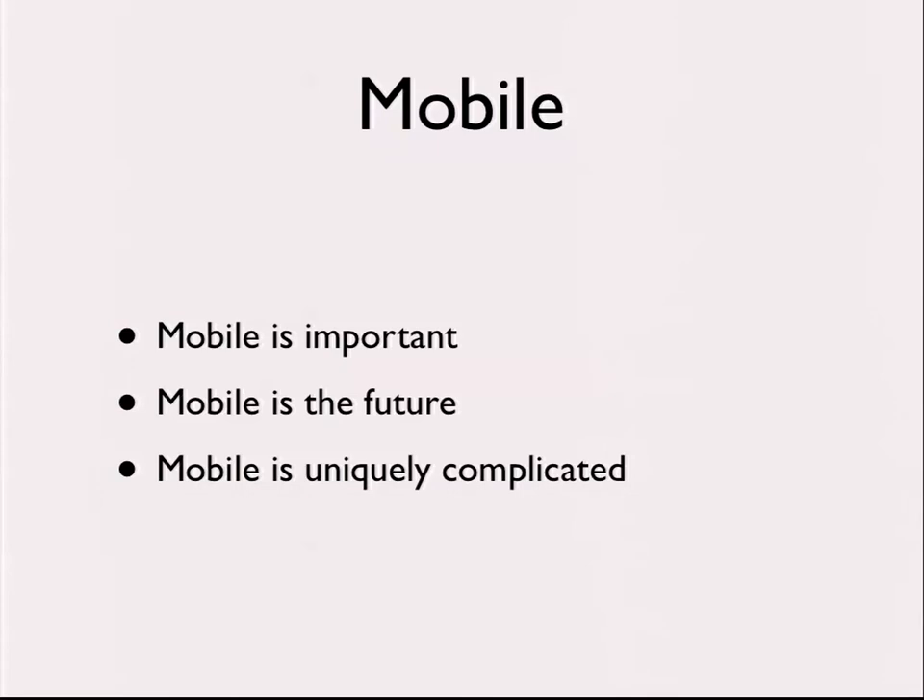Mobile is important — it's the future. I assume you're here because you already believe this or you work for someone who does and has told you to go do something about it. Mobile is also uniquely complicated. When we started, it seemed like a wild, uncontrolled space: trying to get the right people, establish skills, figure out Objective-C, build native code capabilities, figure out testing, deal with shipping, app store approvals, OS diversity, versions, hardware — the list went on and on.